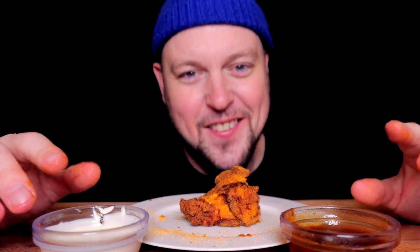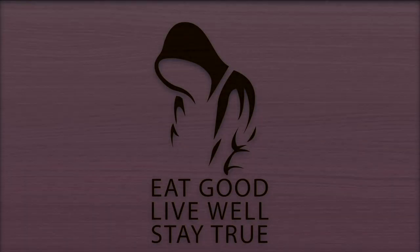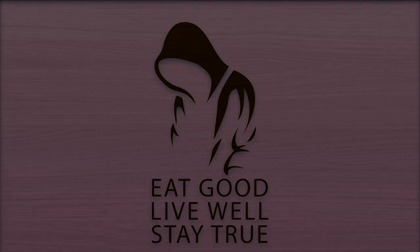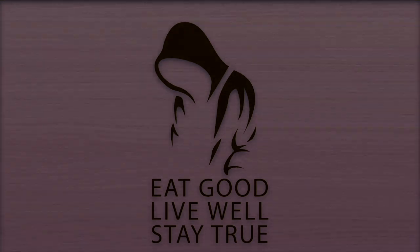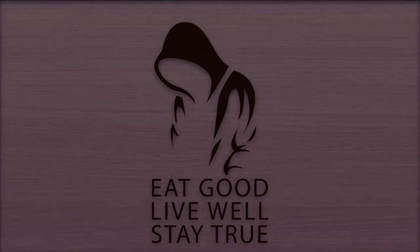You know what to do — don't try these at home. Eat good, live well, stay true. Because if you try these at home, you're not going to be eating good, I'll tell you that. If you like this content, please like, comment, and subscribe, as well as check out my pinned comment down below to find other ways to support this channel. Thank you for watching. Eat good, live well, and stay true.